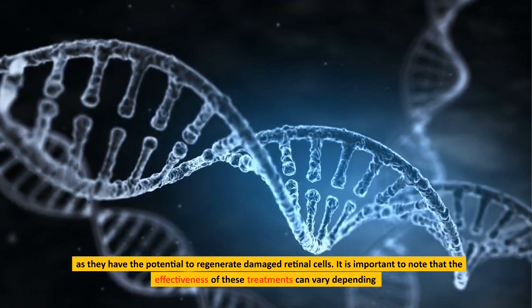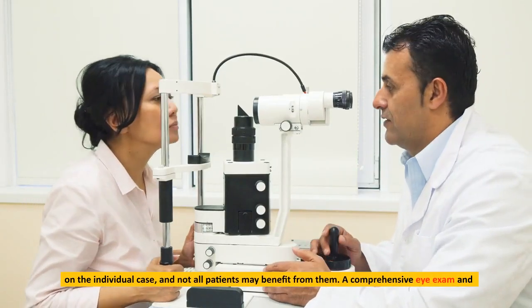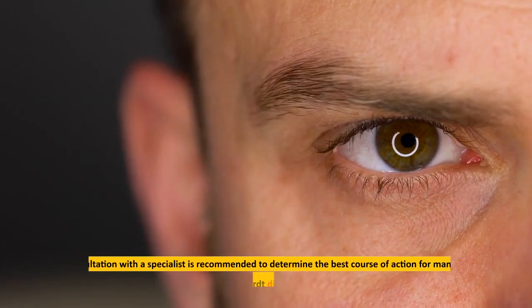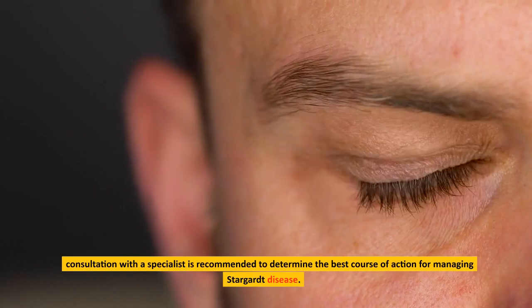It is important to note that the effectiveness of these treatments can vary depending on the individual case, and not all patients may benefit from them. A comprehensive eye exam and consultation with a specialist is recommended to determine the best course of action for managing Stargardt disease.